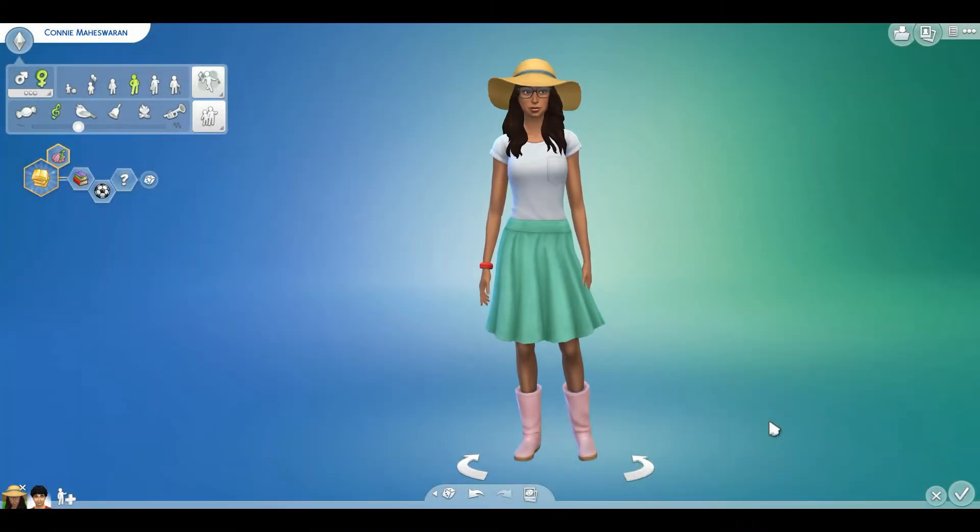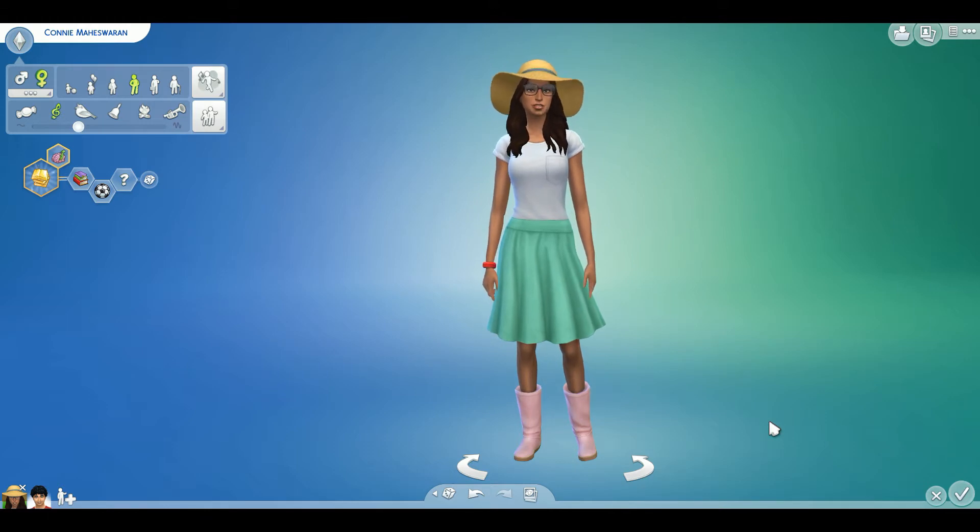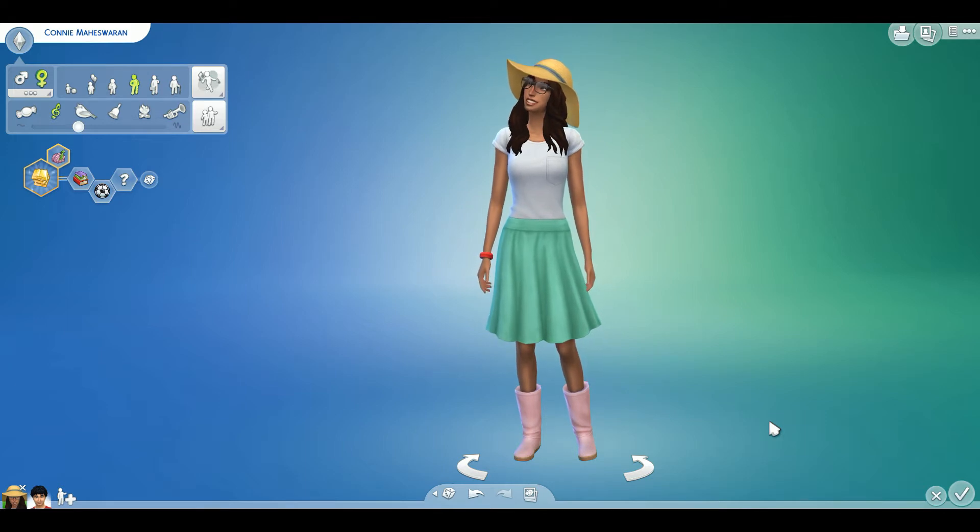Hey guys, I'm Chessprime. Welcome back to another video on my channel. Today we are back with One of These Sims Had Babies, which is originally a Sims Wishes challenge. She may call it something different, but it's the same challenge, so all credit goes to her.